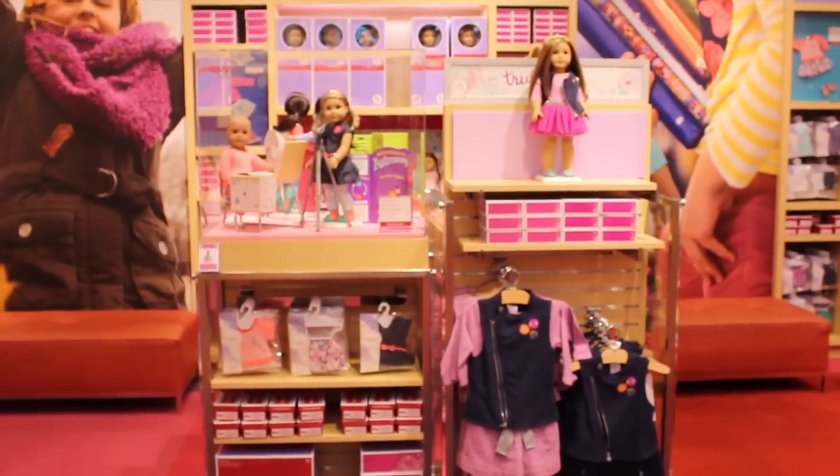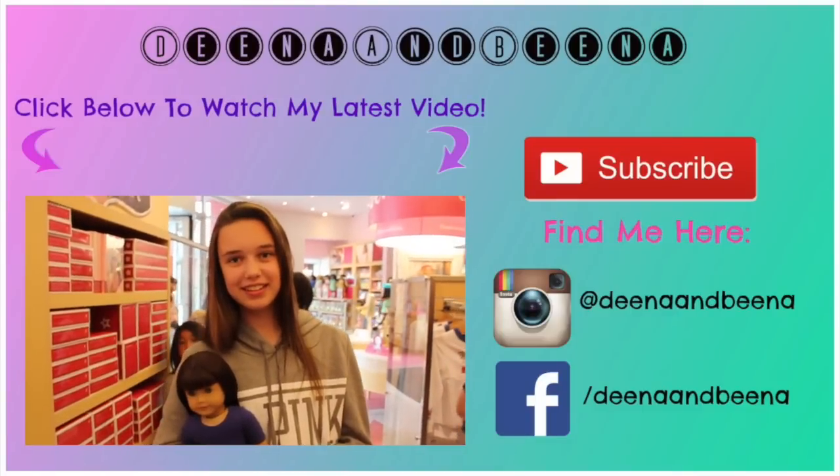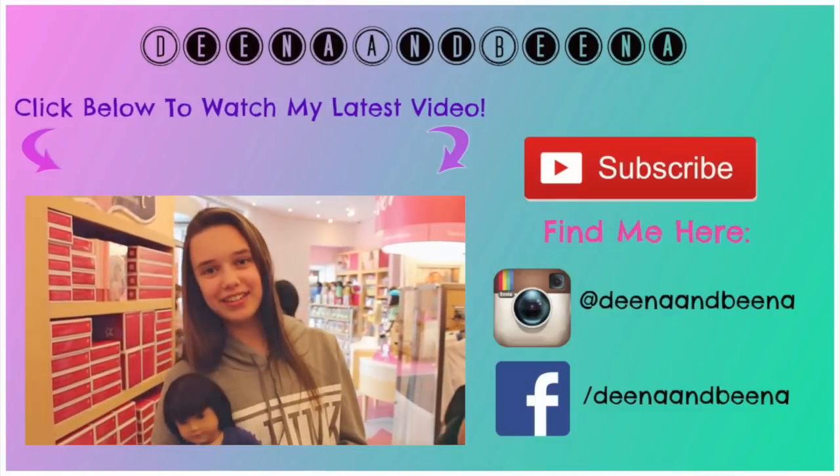Thanks for watching, guys. Talk to you in my next video. An Instagram follower came and said hi to me with her beautiful doll — do you want to tell everyone your Instagram name? Truly Me underscore.